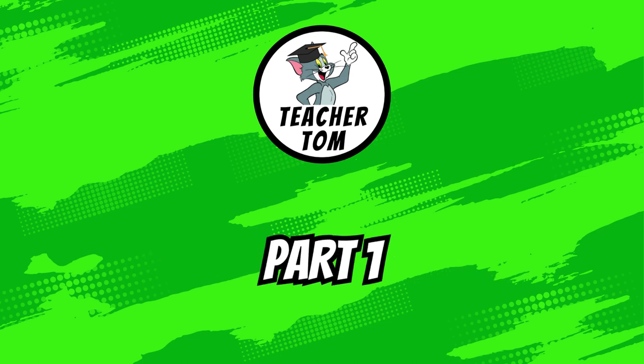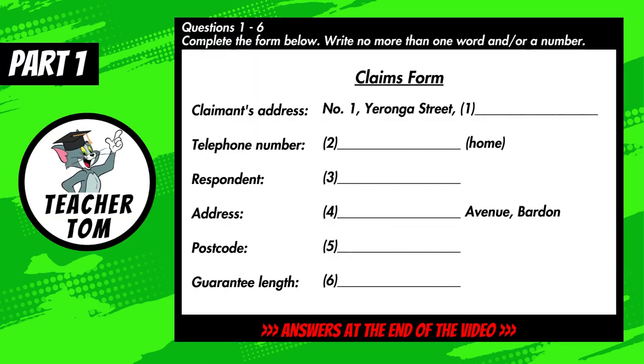Now turn to Part One. You will hear a conversation between an officer of the Small Claims Tribunal and the consumer who wants to make a claim. First, you have some time to look at questions one to six. Now listen carefully and answer questions one to six.